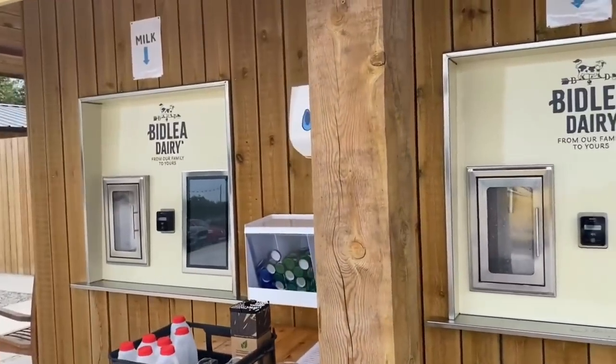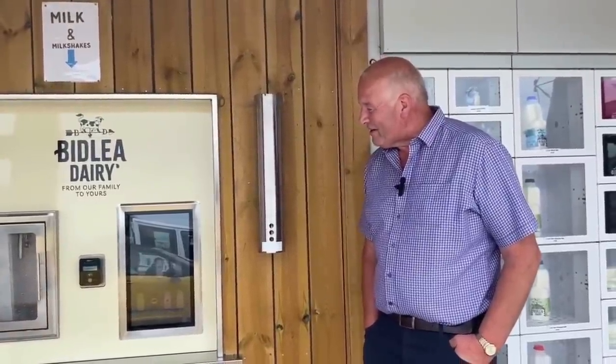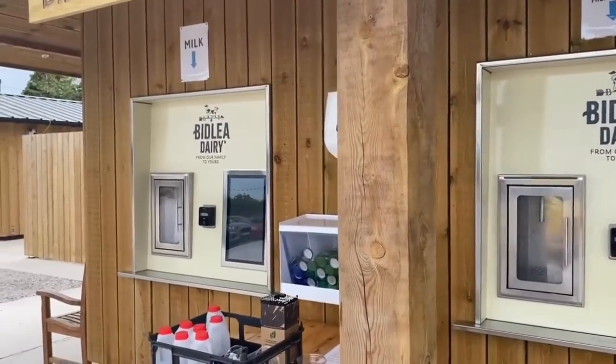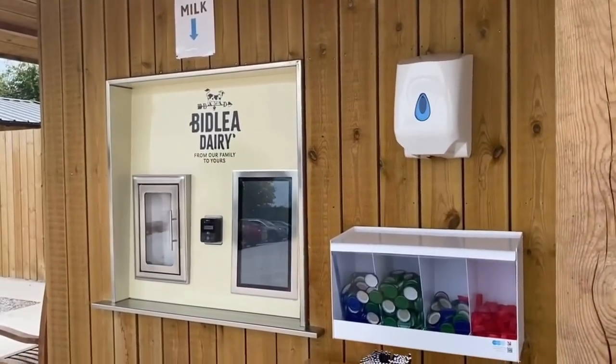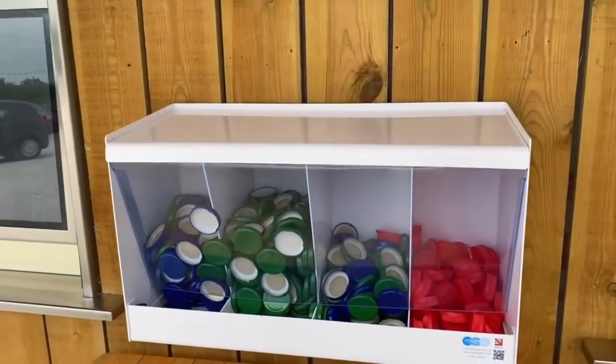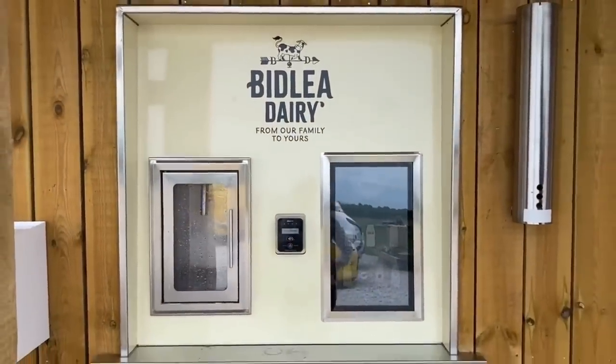The milk from the bulk tanks ends up in the vending machines. Ray is very pleased with how they operate. They use two 2,000-liter bulk tanks behind the machines, keeping the milk nice, cold, and fresh. The beauty is there's no waste whatsoever — the milk comes straight through from the cow and never sees the light of day until it comes out into the customer's bottle.